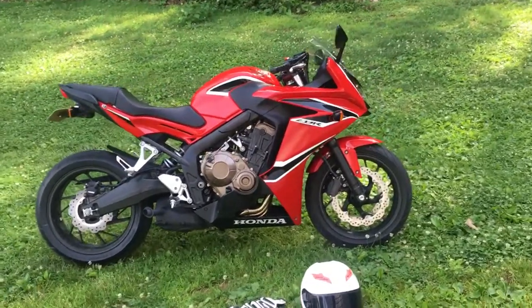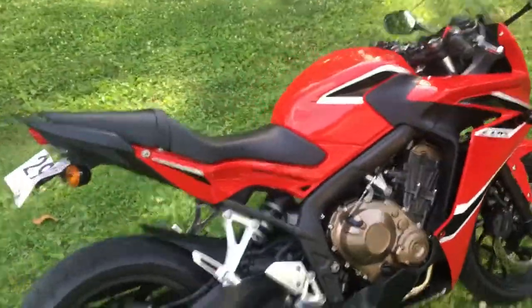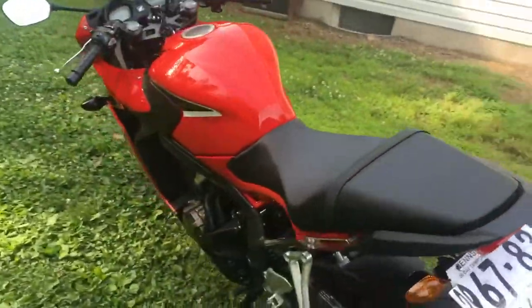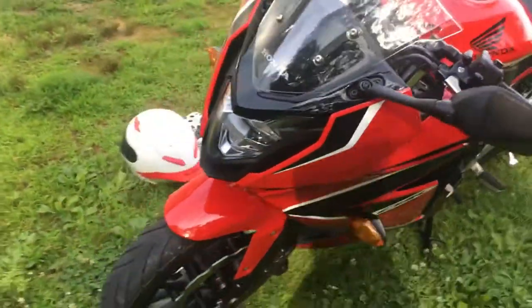What's going on guys? This is the bike I was telling you about in the last video. It's a 2018 CBR 650F. It's not the R model, but still pretty quick. So here it is.